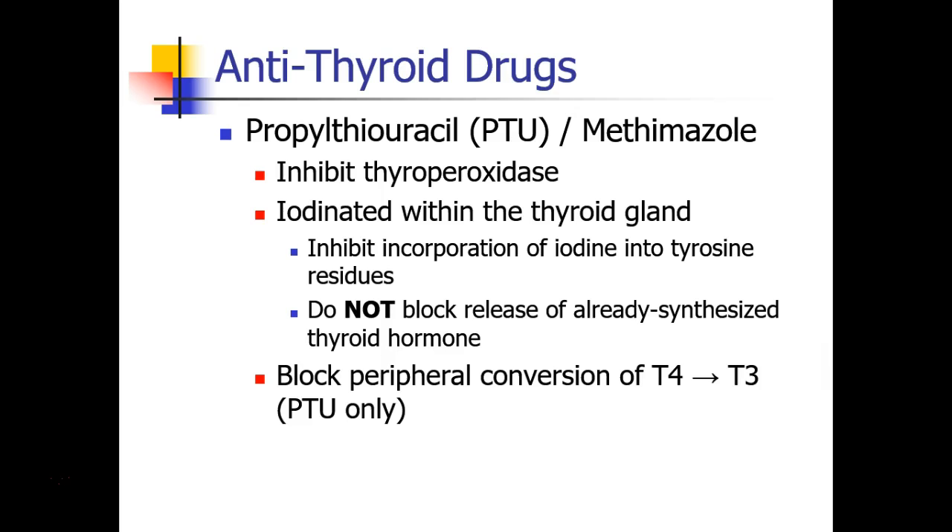Patients who are hyperthyroid need to be treated with antithyroid drugs. The two drugs you're most likely to see are propylthiouracil, or PTU, and methimazole. These drugs inhibit thyroperoxidase, which is an enzyme in the synthesis of thyroid hormone. Thyroid hormone gets its iodine in the thyroid gland, and these drugs inhibit incorporation of iodine into the tyrosine residues that make up thyroid hormone, but they don't block the release of thyroid hormone that's already been synthesized.